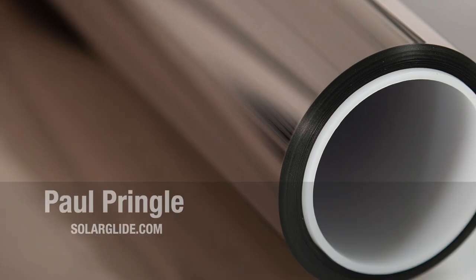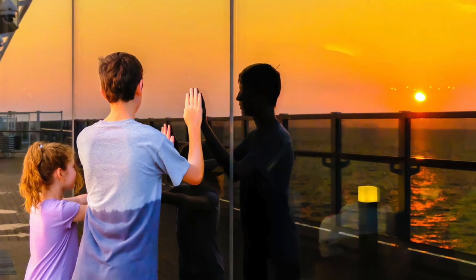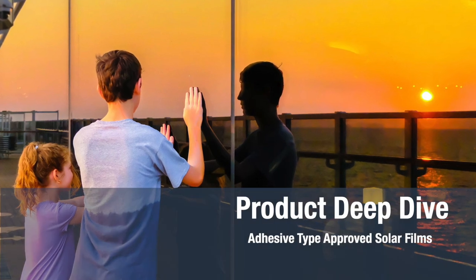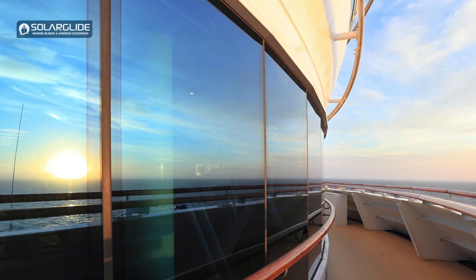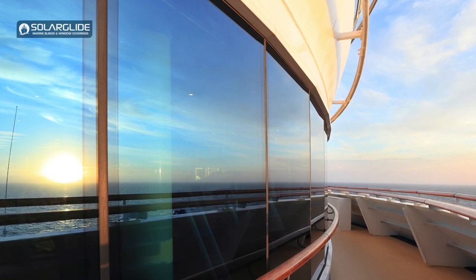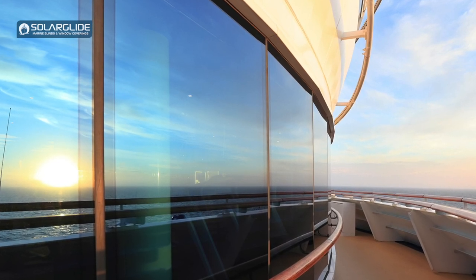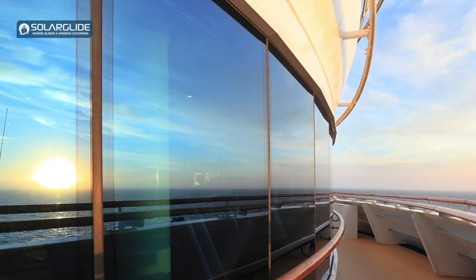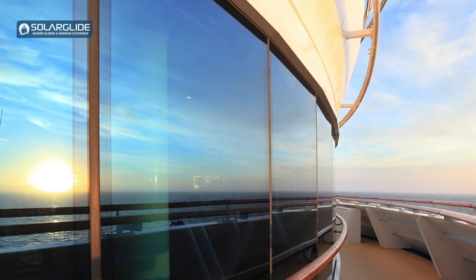Hi, I'm Paul Pringle, Managing Director of Solar Glide Limited, and today's product deep dive is about our adhesive type approved solar films. Adhesive window film is film that fits directly to the glass of a window and it allows people to still see out, but it also eliminates issues such as glare and heat, which are very prominent on board many ships around the globe.